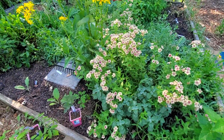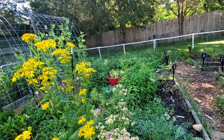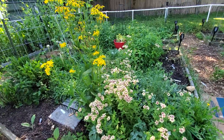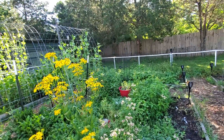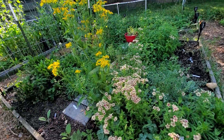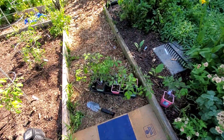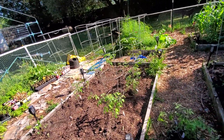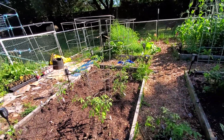The phlox is just ridiculously beautiful. It is going to look so pretty once the bee balm starts blooming. I do have tomato plants — as you can see, I started planting one of my tomato beds, so I've got tomatoes in here.